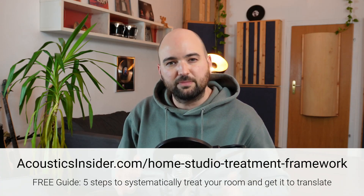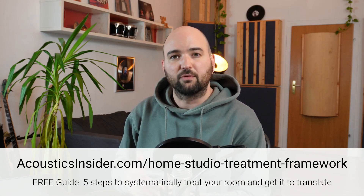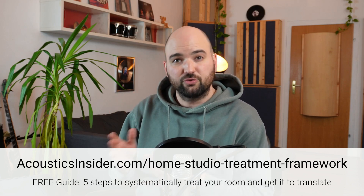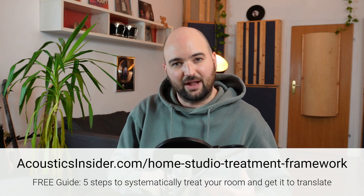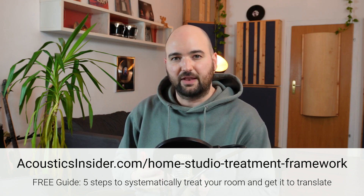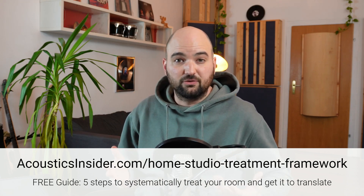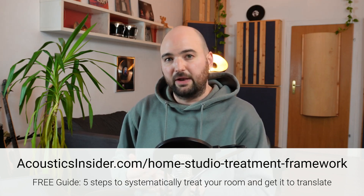Before I get into that, I just want to help you out with my home studio treatment framework, which you can download for free at the link in the description. These are my five steps to treating a room and getting it to translate — the same process that I walk my students through and the same process that I use when I treat rooms.